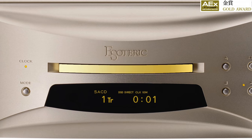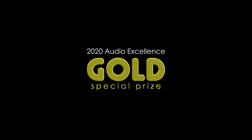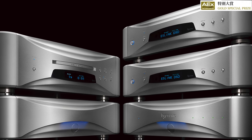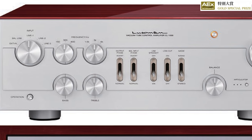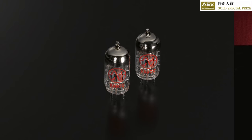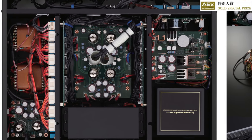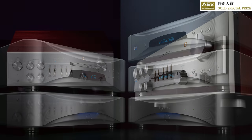It's probably built to the highest quality standard. They even released a gold special version recently. The Gold Special Prize goes to the Esoteric Grandioso P1X and D1X — a CD/SACD transport and DAC combination. That stack is very expensive but beautiful. The next one is the Luxman CL-1000 preamplifier, featuring tube stages. The build quality is beautiful — I love the wood housing. According to reviews, it's the most musical, natural, and easiest preamplifier to listen to.